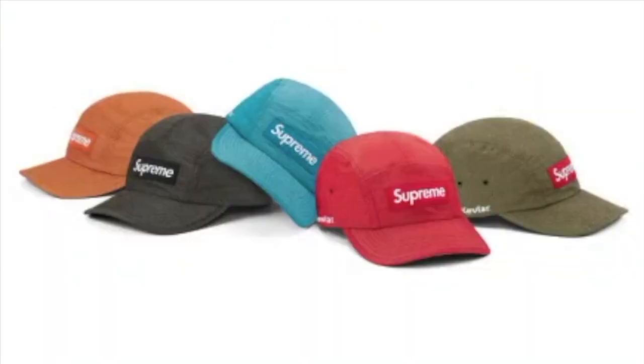This one's the honeycomb ripstop camp cap and it's gonna retail for $54, and you have five colors to choose from.